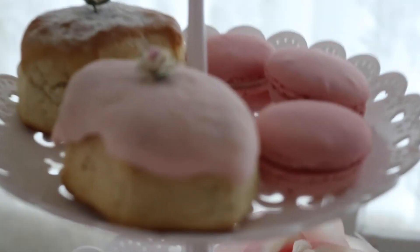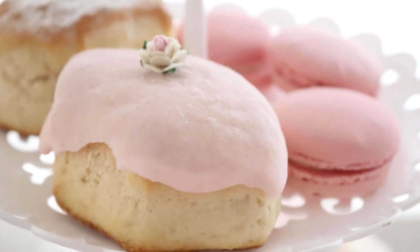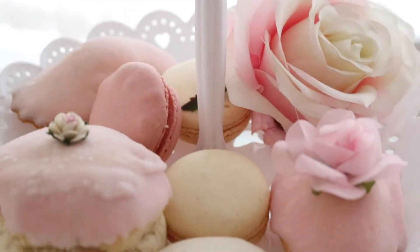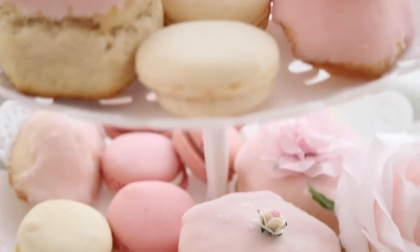Some delicious pink scones and some pretty macaroons in pretty pastel colors. Everything just looks so yummy and so delicious, and I just love to indulge myself, especially when I'm having tea.